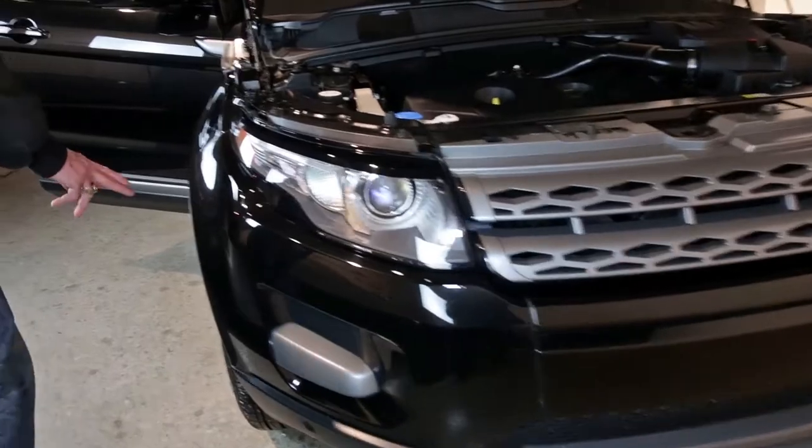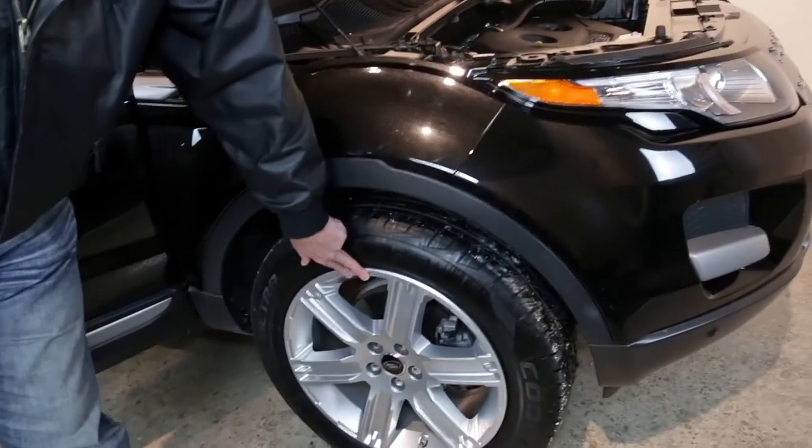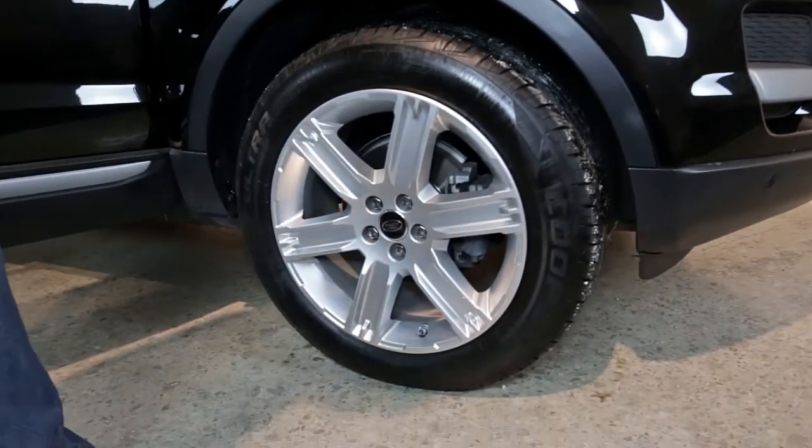Next we're going to look at the wheels and tires. We've got 19-inch alloy silver wheels with tires by Cooper.